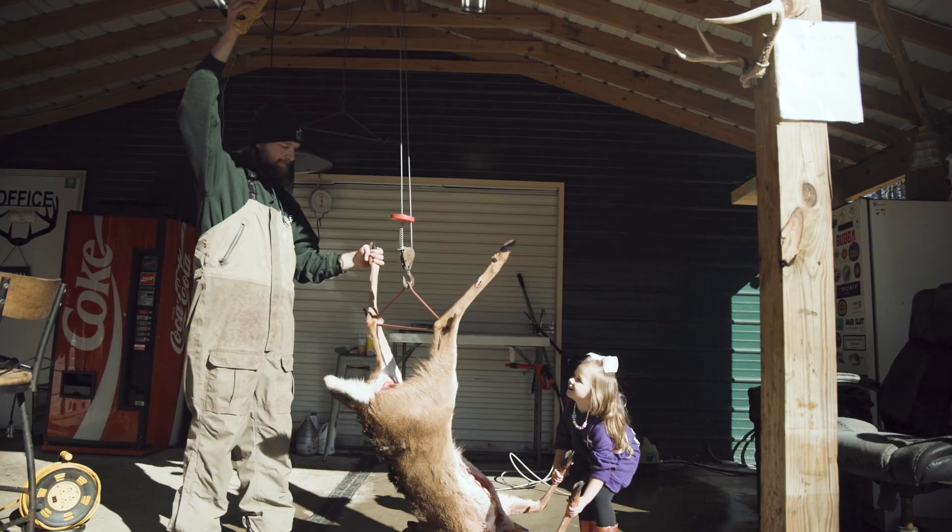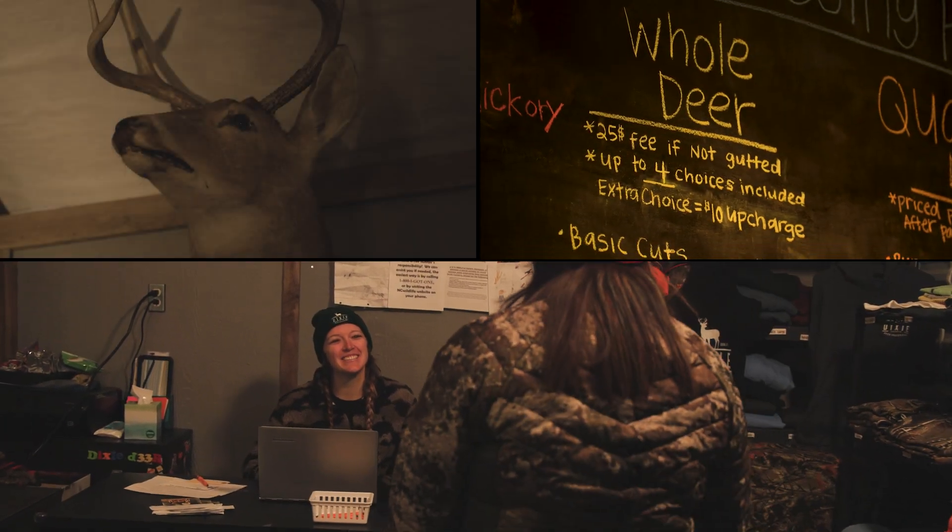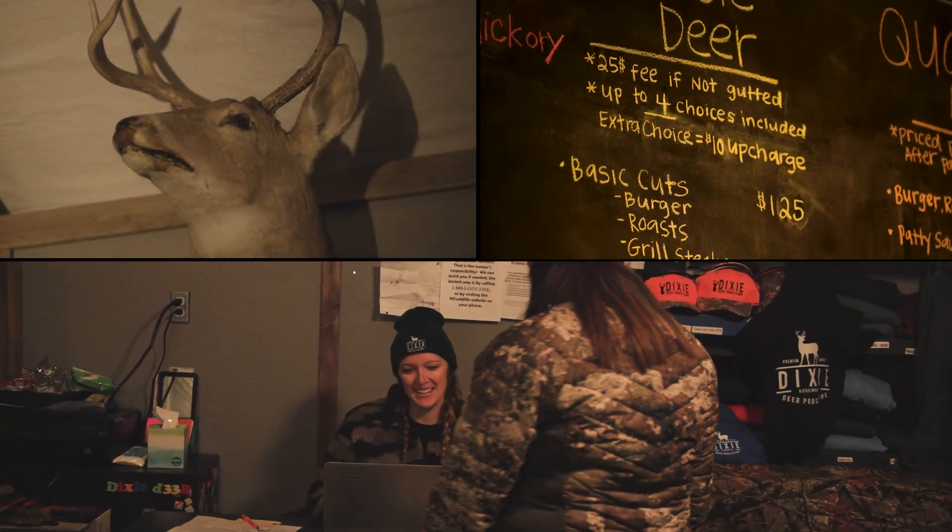Hunters getting their deer mounted by taxidermists or their meat processed commercially can also get their deer tested for CWD when they use a business that participates in the Servid Health Cooperator program.